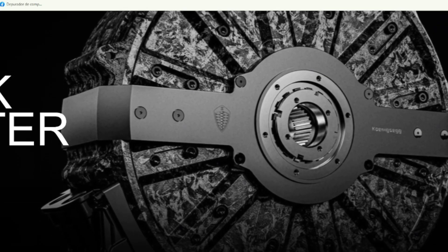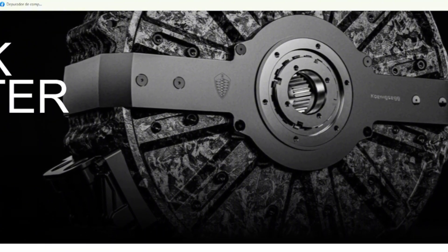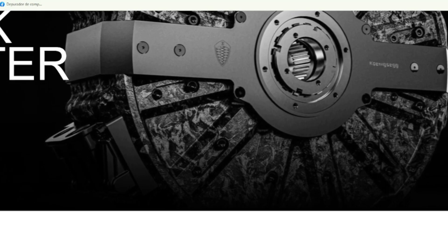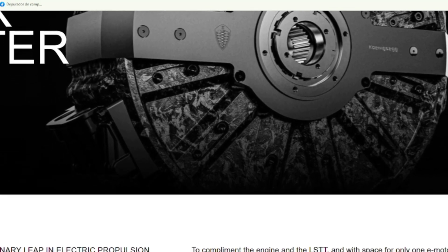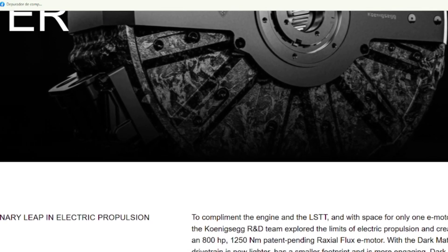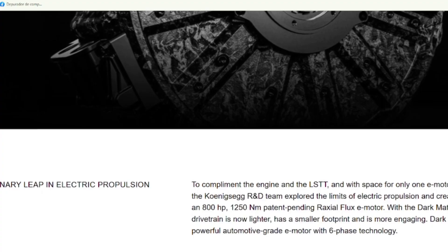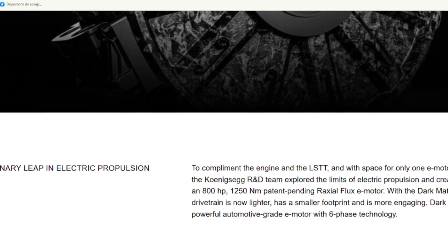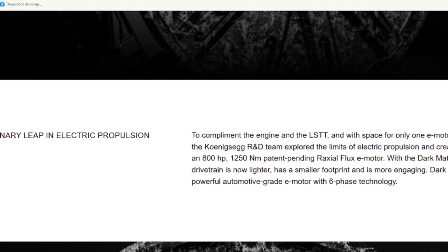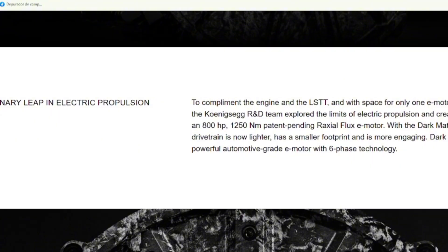This motor is tiny — you could probably carry it by yourself if you hit the gym once in a while. It weighs just 86 pounds. For context, that's less than most people's golden retrievers. But here's the kicker: it pumps out 800 horsepower. Eight hundred. That's more power than a Dodge Challenger Hellcat, packed into something you could fit in a suitcase. It's almost cartoonish, like if Tony Stark built an electric motor in his garage. And the wildest part? Koenigsegg didn't just make this thing as a science experiment — they're actually putting it in their new car, the Gamera. It's going into production cars you'll actually see on the road, well, if you're lucky enough to spot one, since they're about as rare as a winning lottery ticket.